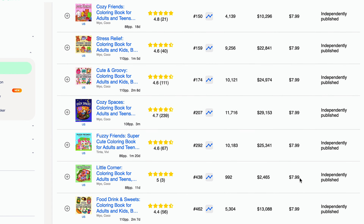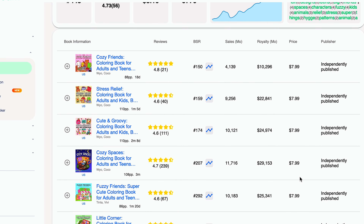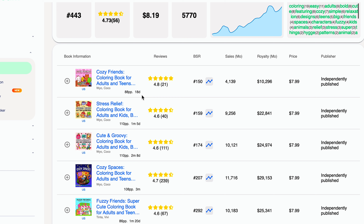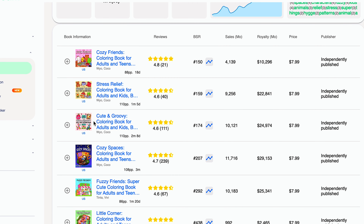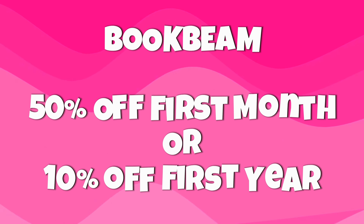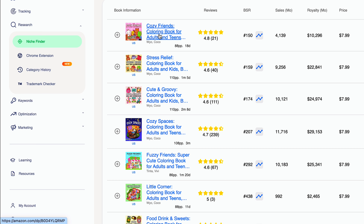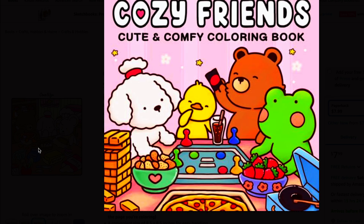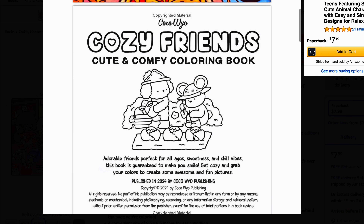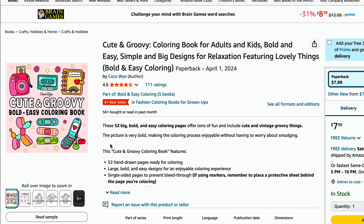So here we have a list of recently published coloring books that are selling really well. This is a very handy list because it gives you an idea of the number of reviews, BSRs, sales, and earnings per month for each book. As you can see, you don't need thousands of reviews to become a bestseller — just a really good quality interior and book cover. If you'd like to try BookBeam, click my link below to get 50% off your first month or 10% off your first year. I'm going to click on one of these to look at the book's features, content, and reviews to see if there are any gaps we can meet with our book. You can do this with a few best-selling coloring books to find ideas and inspiration.